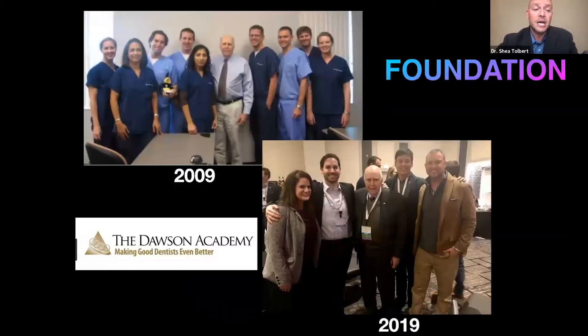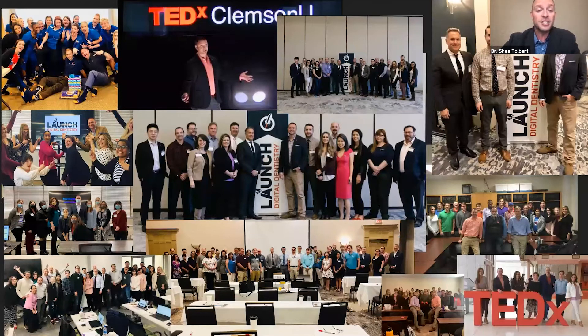This presentation is in dedication and memory of Pete Dawson, who taught me comprehensive dentistry, serving patients and our community, and love and passion for our profession. Looking back from 2009 to 2019, one thing that really resonated from my training — especially from Pete Dawson — is to always try to stay up with the latest care to do the best things for your patient. That's what I hope to show you today with 3D printing.